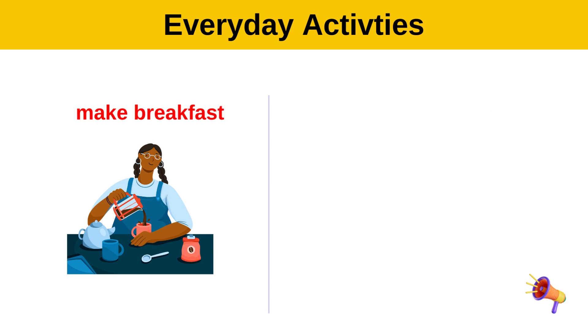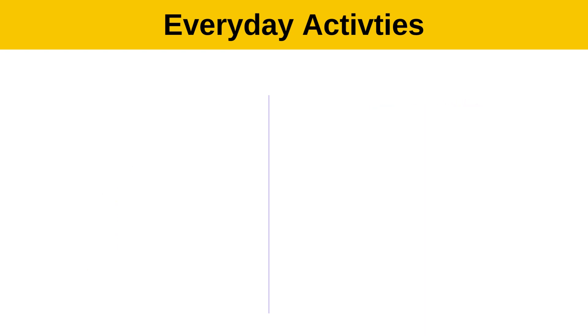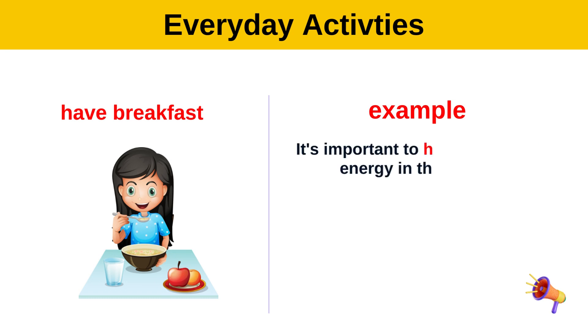Make breakfast. Have breakfast. Example: It's important to have breakfast for energy in the morning.